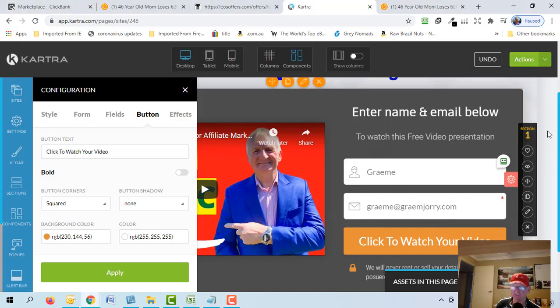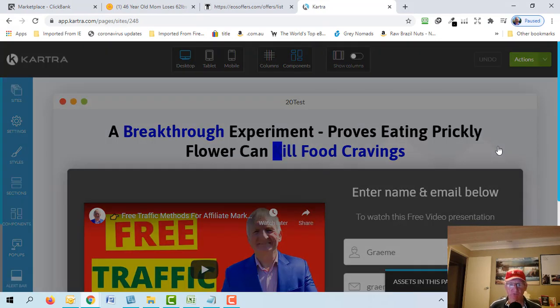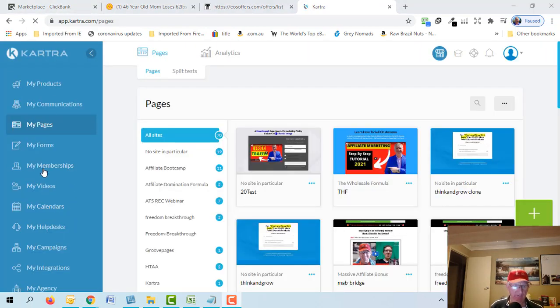To get back to the dashboard after publishing, go to Actions and Return to Dashboard. I want to show you how to edit the form so that when someone fills it out they're redirected to the affiliate offer. On the left side go to My Pages, then My Forms, and choose the Leptitox form. Click the three dots to edit.